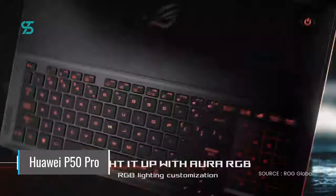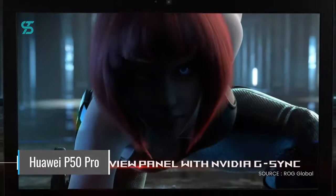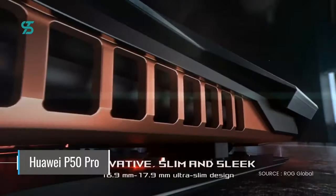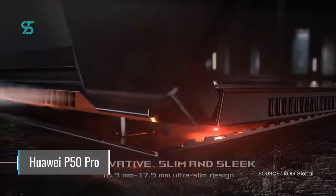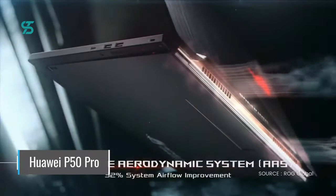The Zephyrus S has a unique design that lifts the keyboard and allows for better airflow, keeping your system cool and stable. The laptop also has a slim bezel design that gives you more screen real estate, making it perfect for immersive gaming experiences.